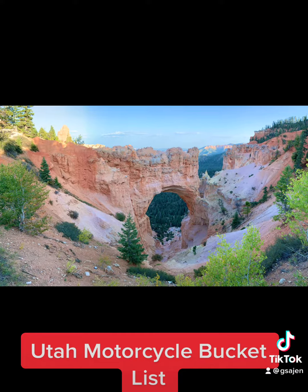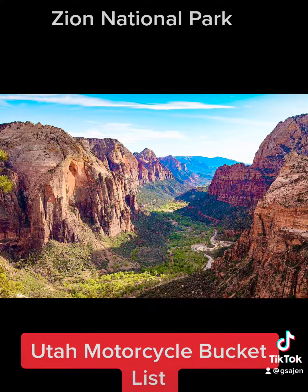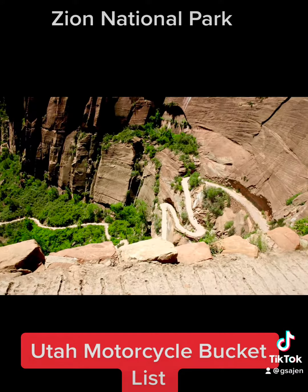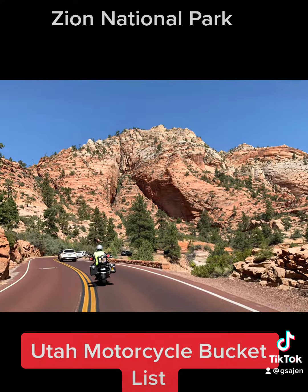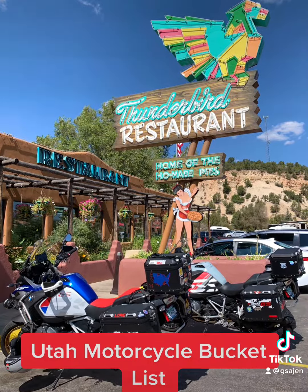Then you're going to go south on 89 and go to Zion National Park with its massive pink, red, and cream sandstone cliffs that gaze up into a brilliant blue sky. It has great hiking, twisty roads, and stunning vistas. Be sure to visit the Thunderbird restaurant outside Zion with great 50s food.